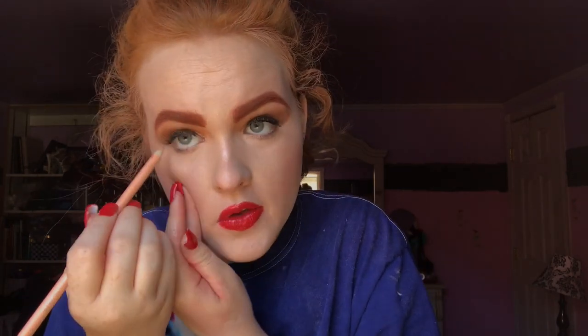I feel like I have that stuff everywhere! It's a really beautiful, everyday Little Mermaid vibe look. I hope you guys enjoyed this video and have a great one. Bye!